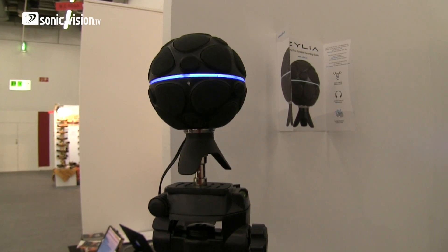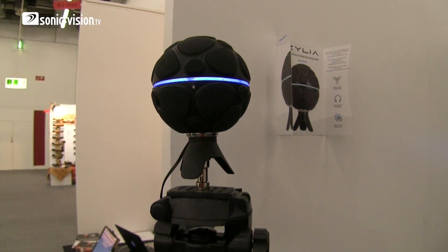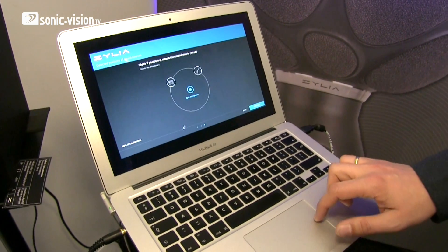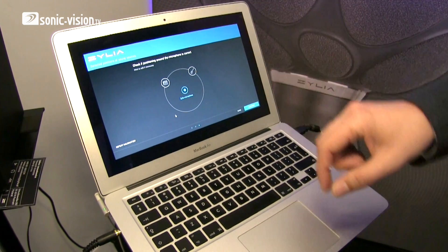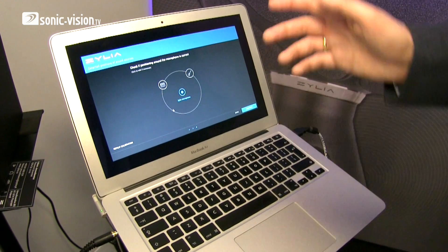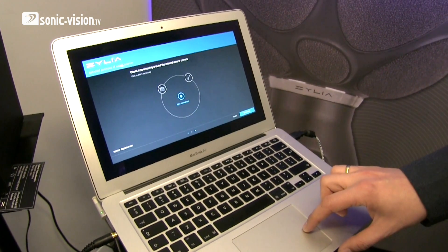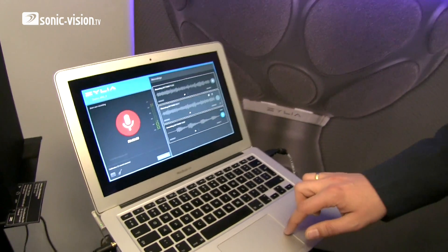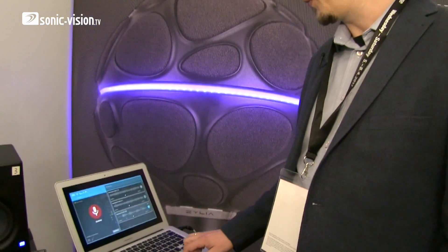So you use one microphone to record the full band. You can record the session and after the recording you can also check where the position of all of these instruments was. We do this automatically after the recordings. And then, as a result, you will obtain the separate tracks of each individual instrument.